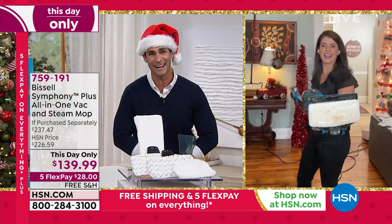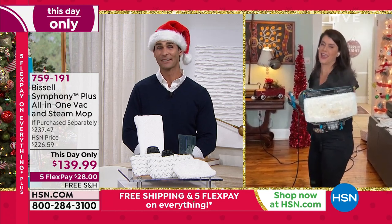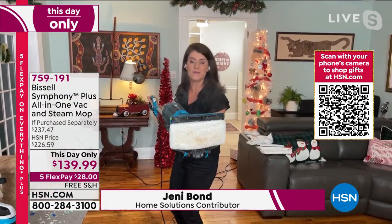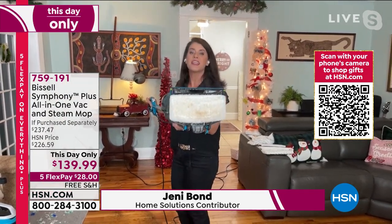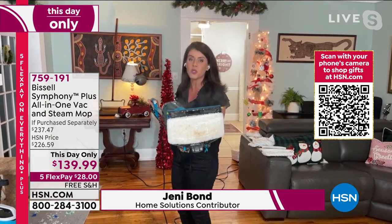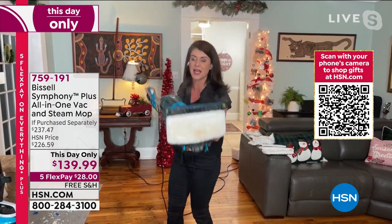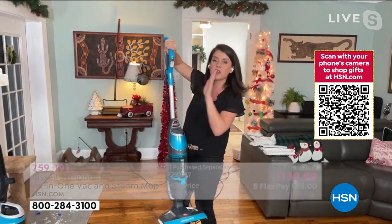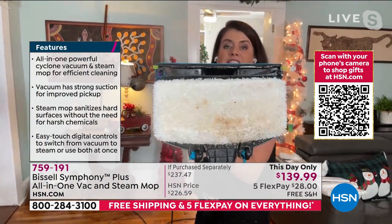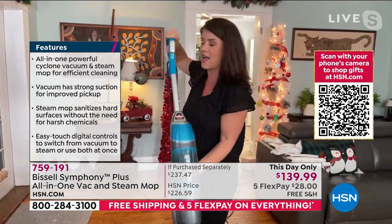It's a little steamy in here tonight, as you can see. This is our holiday package — we're so excited to have this. This is the Symphony Plus. As you can see, this is going to be your new steam mop. It's going to kill 99% of all the germs on all your floors — your hard floors and your carpet. Look at the steam — regular tap water. Watch this smart digital control: I'm going to press my vacuum button. I'm still steaming and vacuuming at the exact same time.